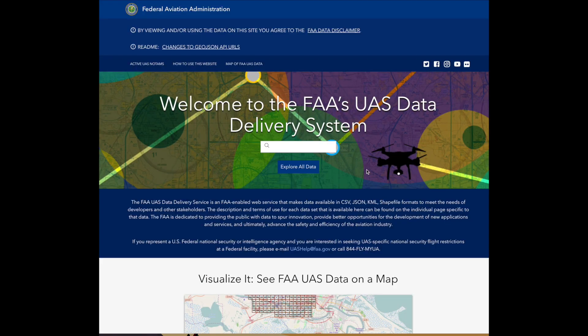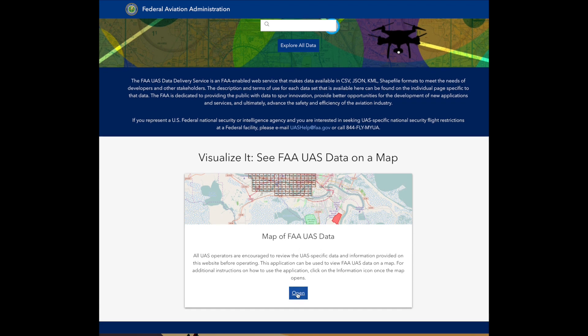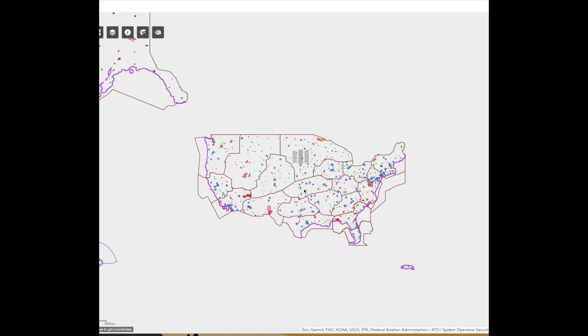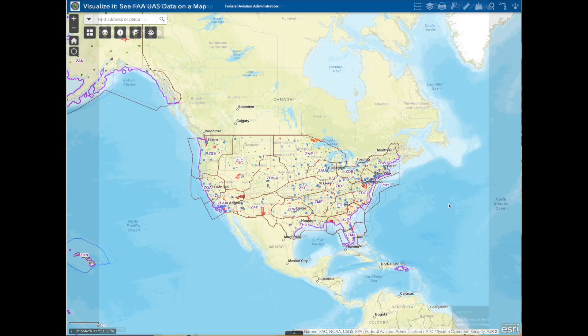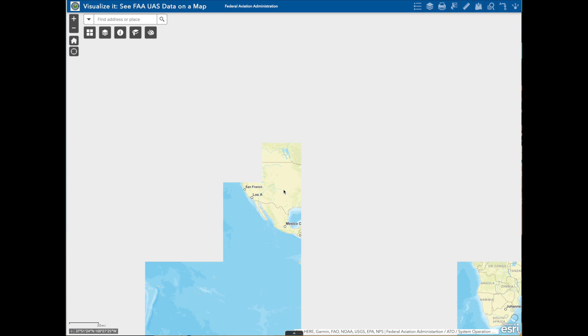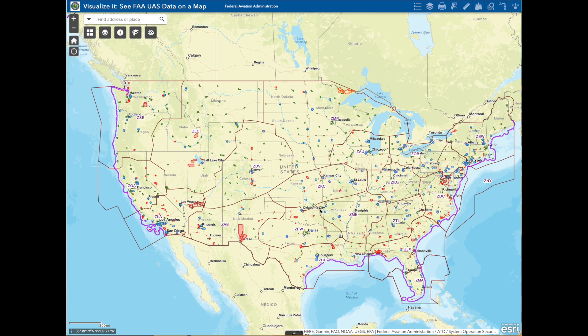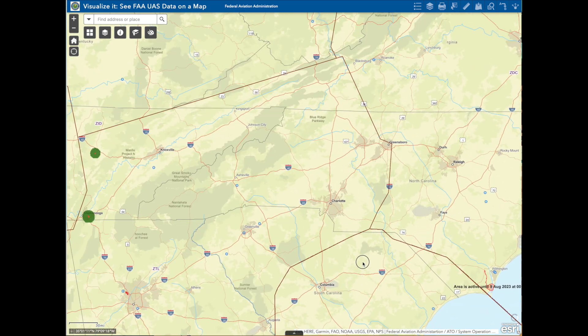Let's now take a look at the FAA's UAS Data Delivery System — we just click there from the FAA website. This is a work in progress; they're still building it. The idea is to visualize unmanned aircraft system data on a single map. You can see it's loading a lot of information. The lines here are probably the air route traffic control sectors — that's how the FAA divides it up.